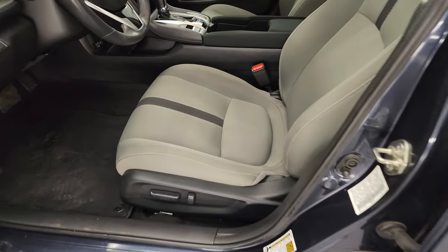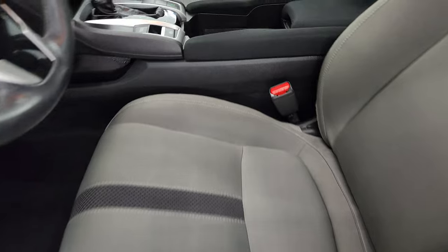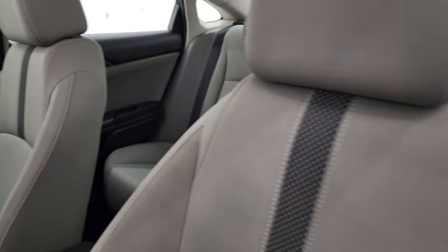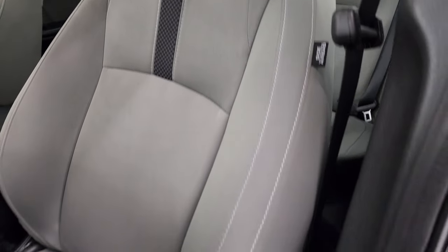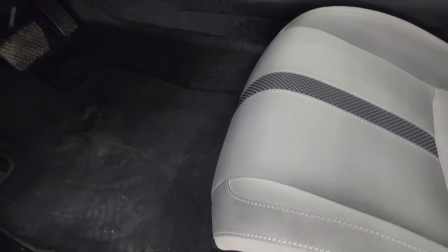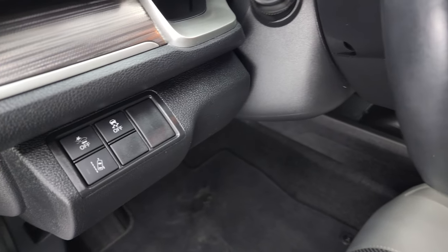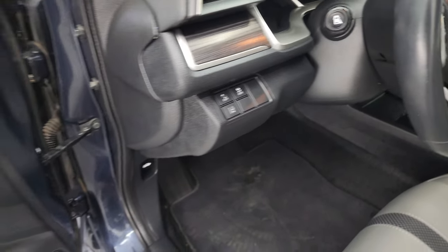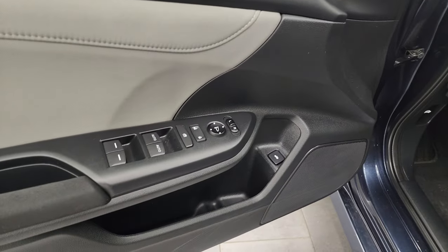Inside, the EX package gives you the gray cloth interior. You get kind of that black stripe in the center there — it looks really good. No rips or tears on these seats. Power driver's seat. Factory floor mat and carpet floor mats up here. So it has forward collision warning, stability control, and lane departure warning as well. Also power windows, locks, and mirrors.